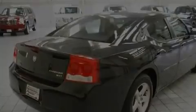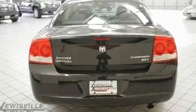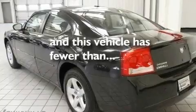Additional features include fog lamps, a low tire pressure indicator, traction control and stability control systems, and solar control glass. This vehicle has less than 18,000 miles.